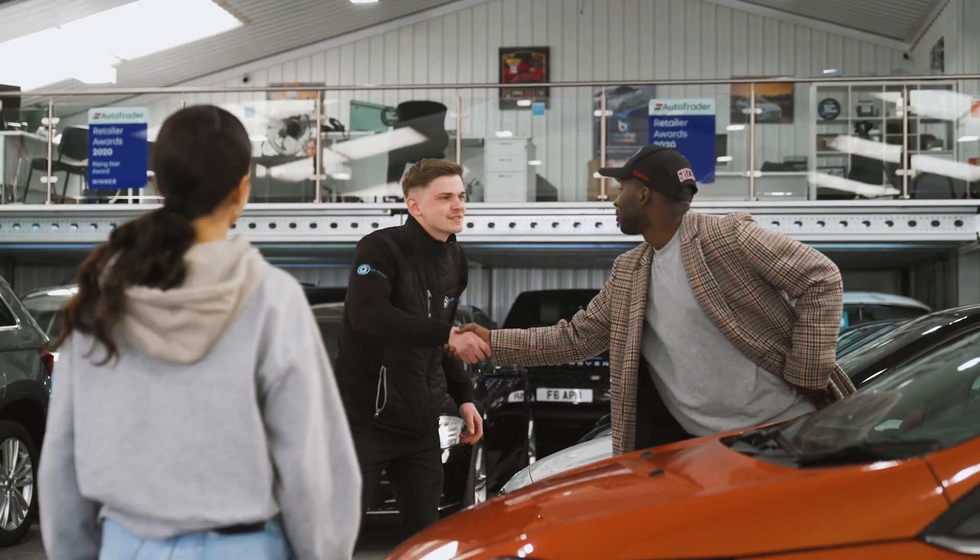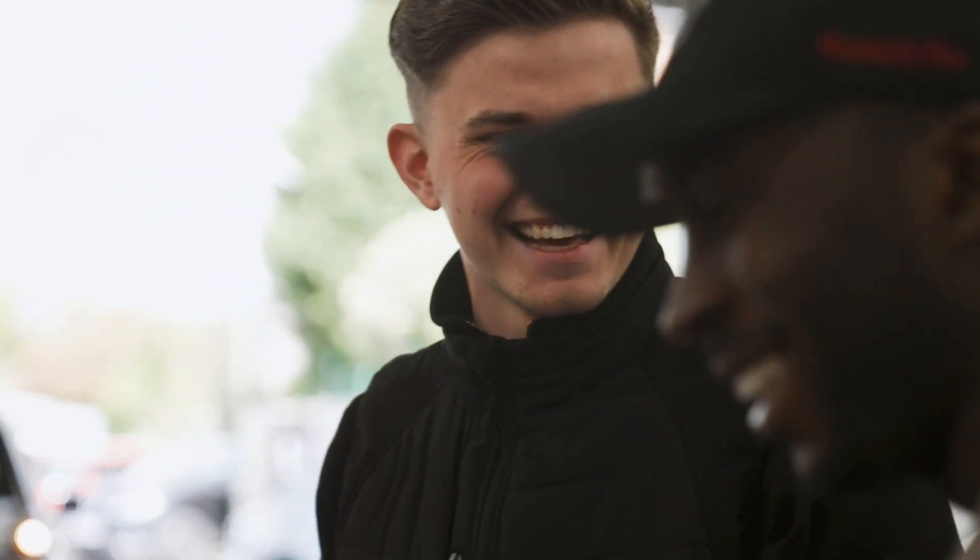We've developed a fully automated journey and that's backed up by a team of experts. We've got a credit team, a dealer services team, and a dealer operations team. All of those staff have been trained to support the dealer every step of the journey.